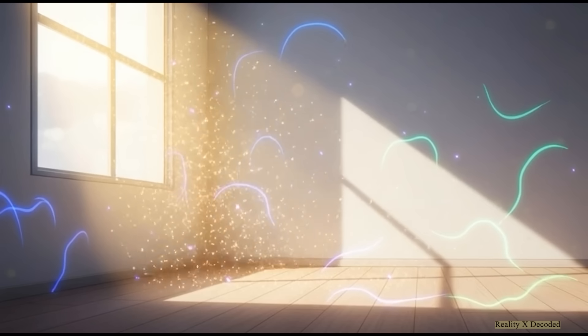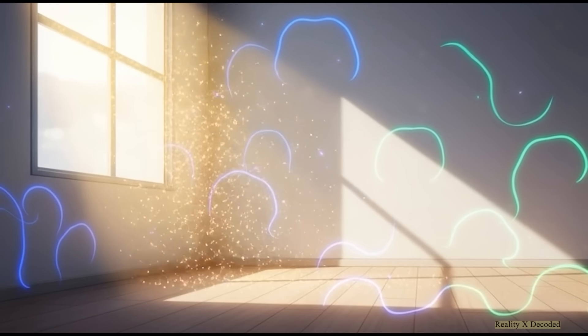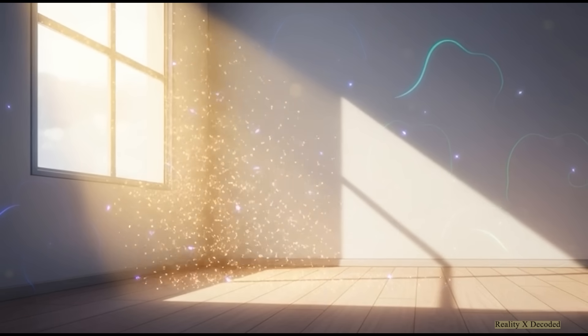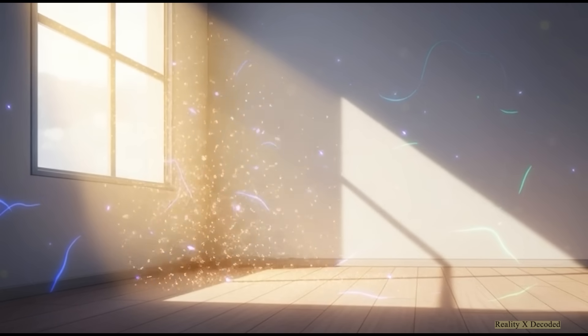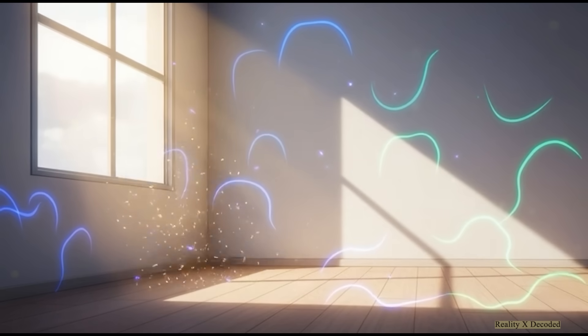And it's not just you — the air itself is different for them. Those little dust motes you see dancing in a sunbeam don't just float. To a cat, they shimmer like tiny sparks. And the trails left by insects on your walls or floors glow with a faint light, almost like little neon tracks.